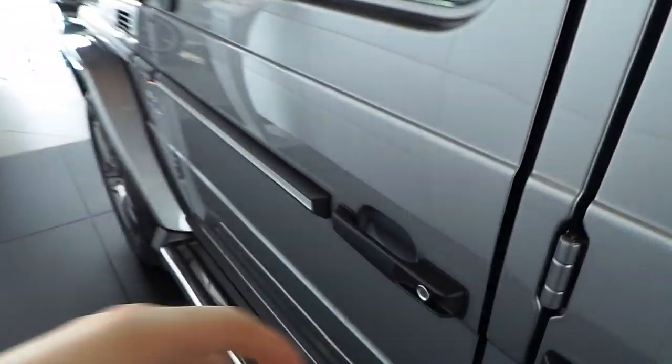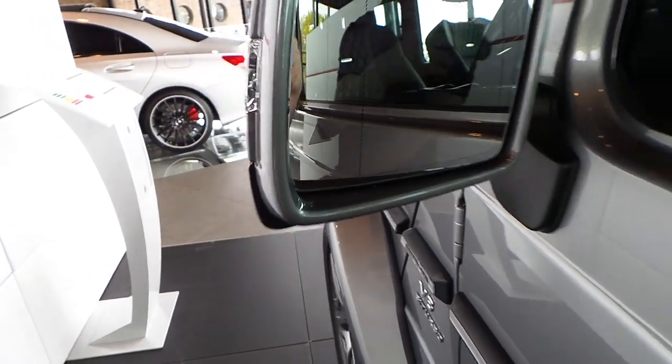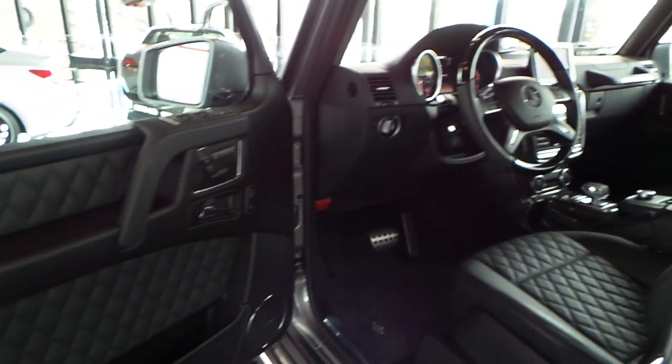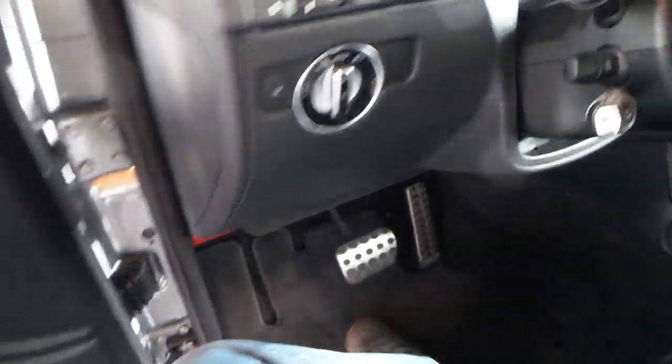This G63 has the blind spot assist — the triangle lights up when there's a car in the blind spot. It also has the Distronic Plus, NAC Pro, and folding mirrors. Sport pedals as well.